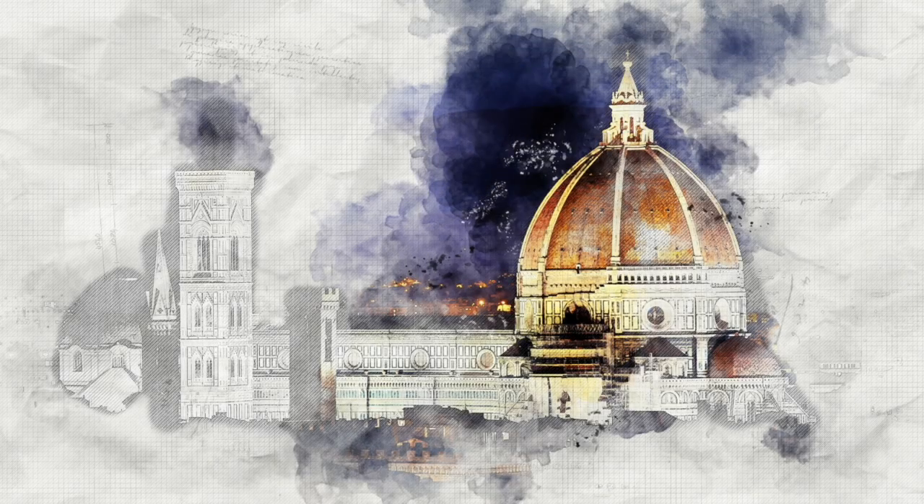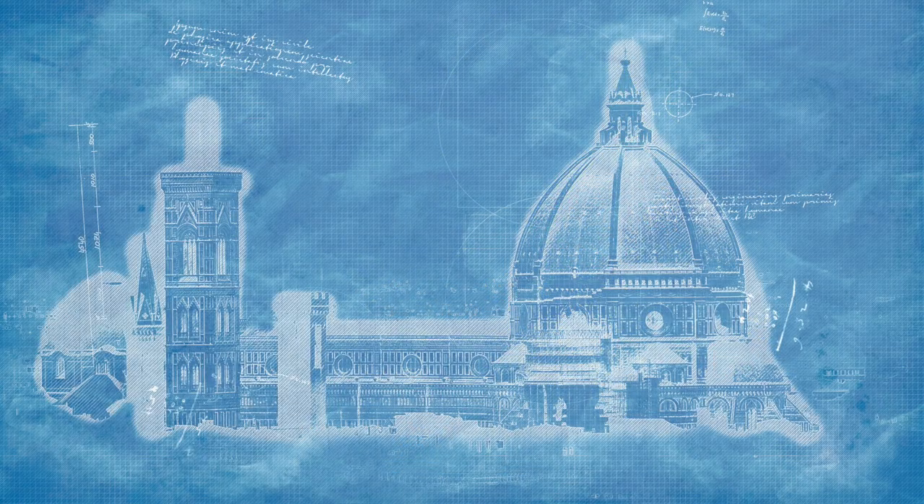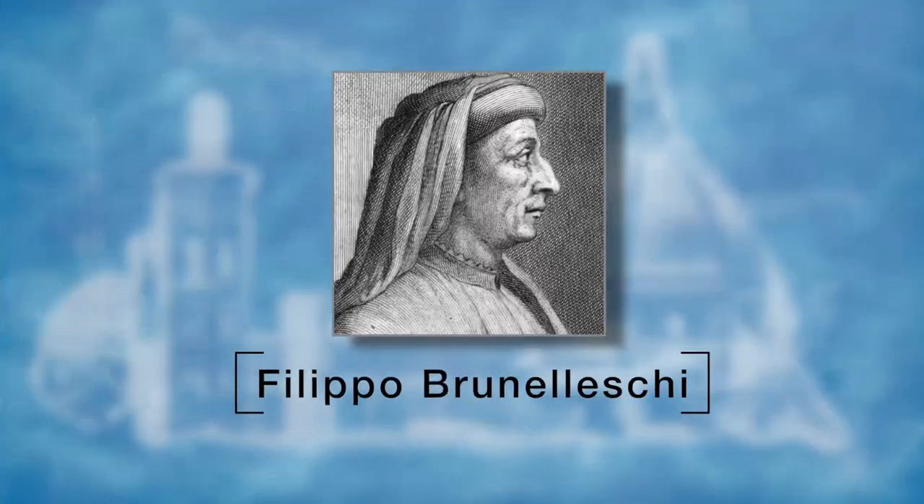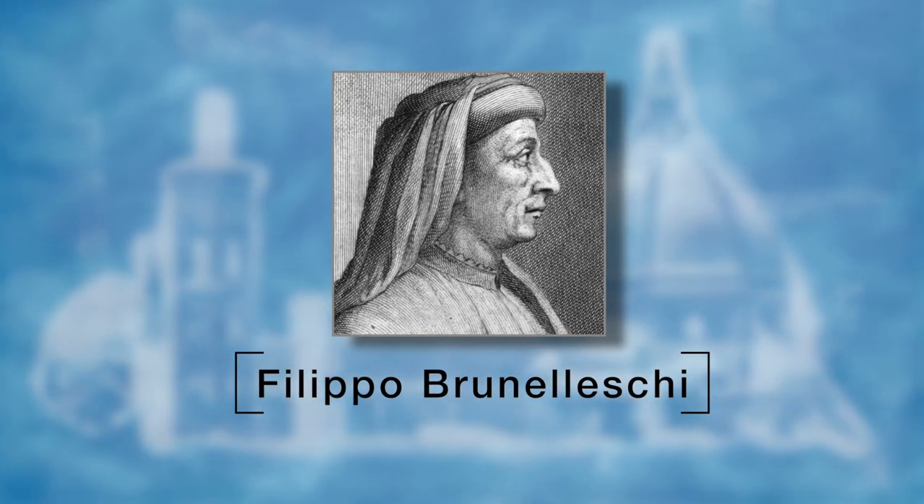Without geometry, the famous cathedral might be sitting without a top today. In 1418, a mathematical engineering competition was held to finish the building of the dome. Filippo Brunelleschi, a trained goldsmith and artisan, designed a dome within a dome.